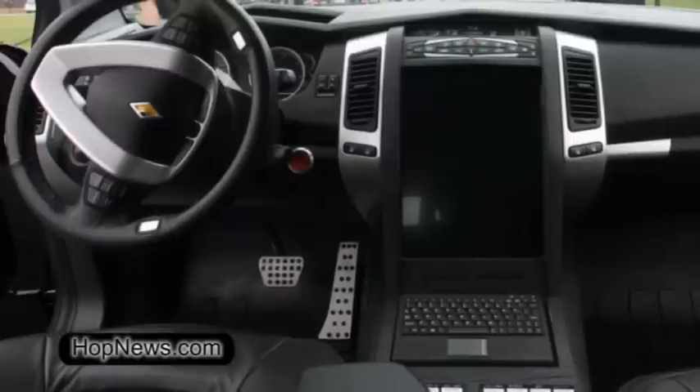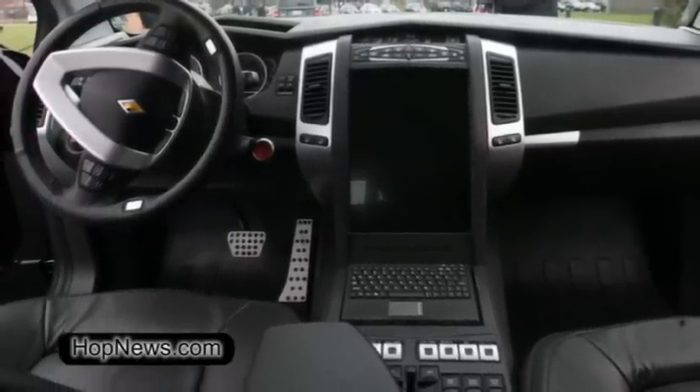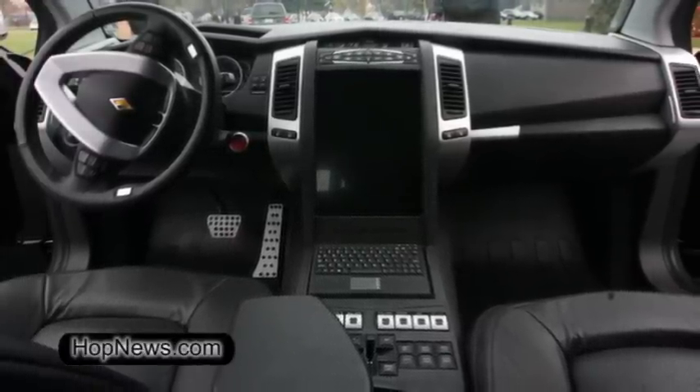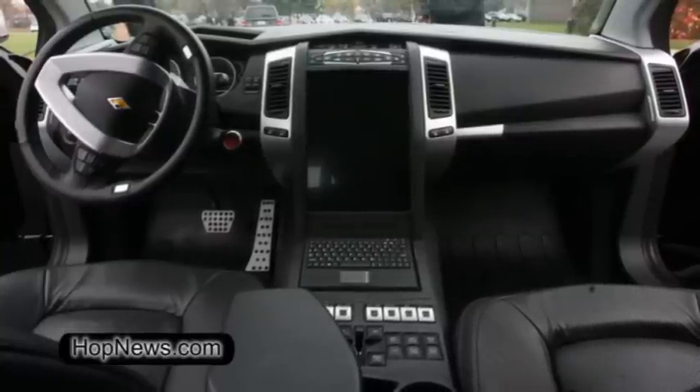What are some of the features? The vehicle actually has automatic license plate recognition, so it'll passively scan license plates as the officer is patrolling the neighborhoods. It'll do up to 1,500 license plates per minute. It checks against the national and local databases for wanted or warranted people.